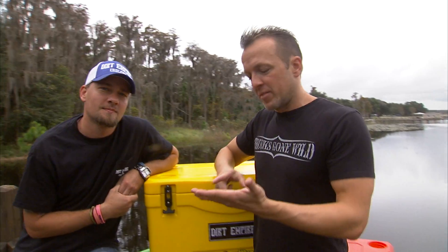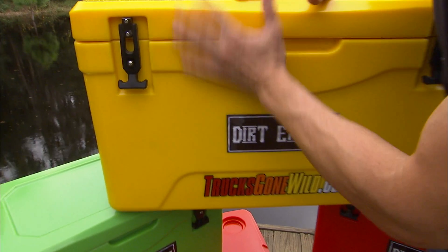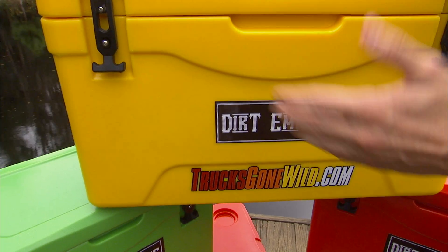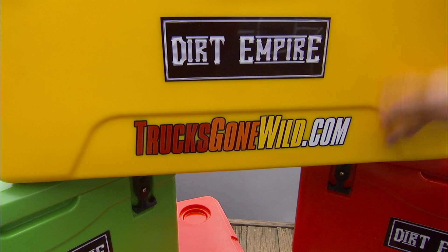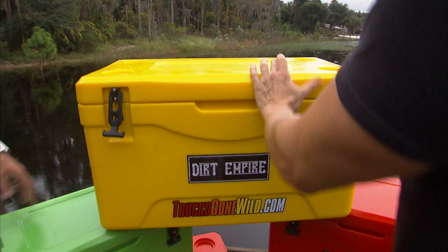I remember when you called me and you said, 'Matt, what could be better for the whole Trucks Gone Wild crowd than a cooler?' You know the target audience very well. One of the things I really like about this is the fact that it's smooth, so it's easy to clean. I can throw on the additional horsepower right there and make this thing my own.